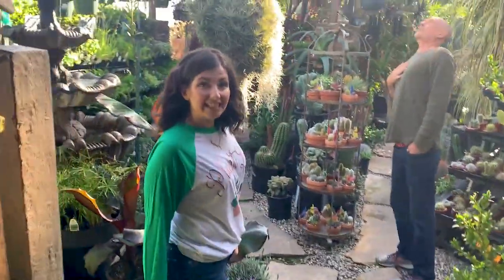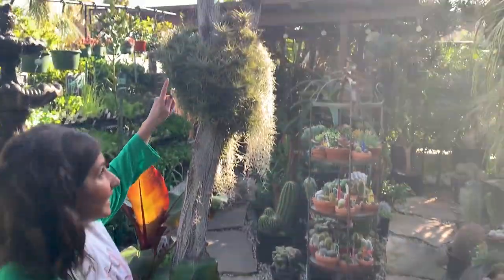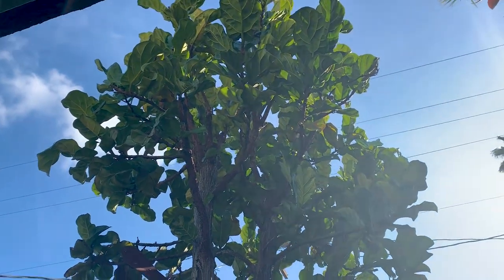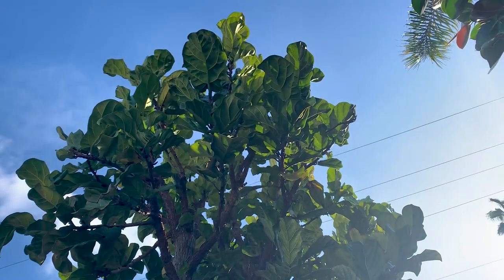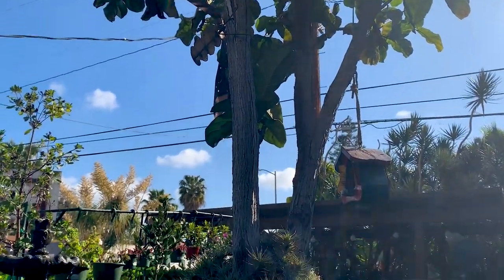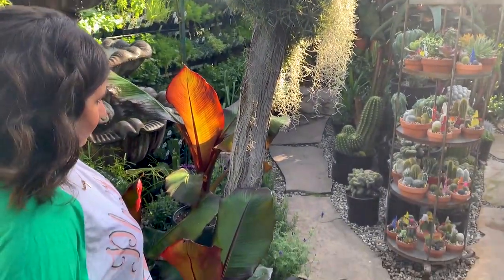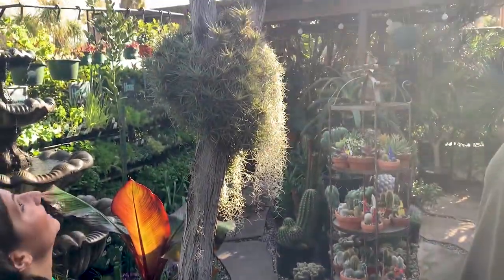So here's the variegated fiddle leaf fig. I thought it was going to be like a small potted plant for sale — no, it's like a full tree in the ground. You can see some of the variegation from the bottom. If you get on a ladder and look down, you can really see the colors in it. How tall was it when you got here? It was a teeny little eight-inch pot and it's grown this much. We've got to do some air layering and try to get some pieces of it because we can't find these.